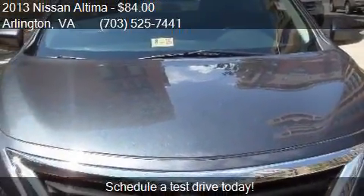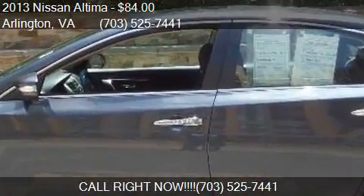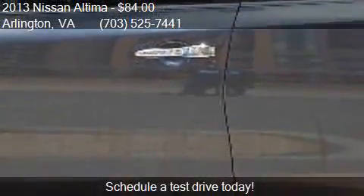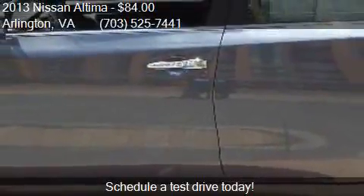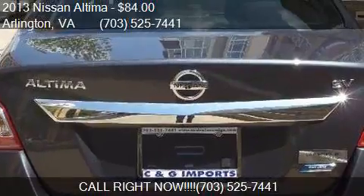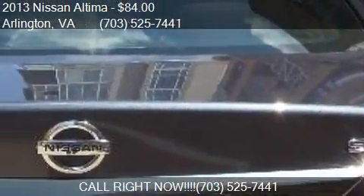Call us at 703-525-7441 or stop by our lot. Find us at 936 North Kent Moore Street in Arlington, Virginia, on our website, or check us out on carsforsale.com.